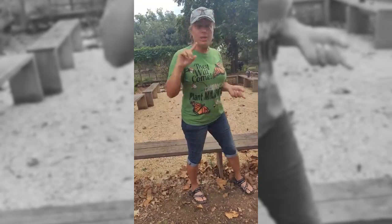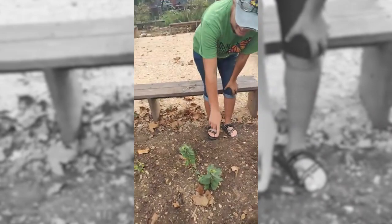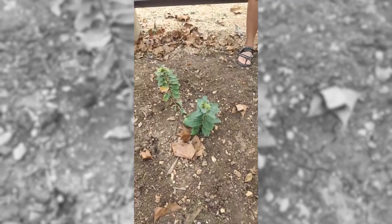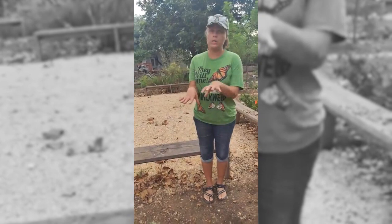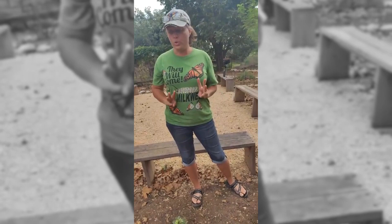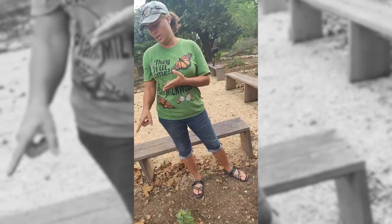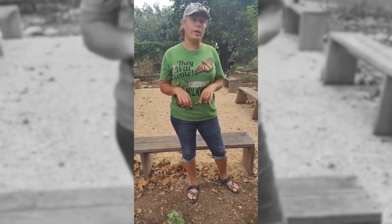Over here we have zizotes milkweed — this one's getting ready to bloom, and this one is already starting to bloom. These are nice healthy established plants and they're really really good. Knowing the different heights and which ones grow well together is helpful. There's also texas milkweed in here as well. The varieties that do really really well in Bexar County are: texana, zizotes, butterfly weed, the milkweed vines, and antelope horn.